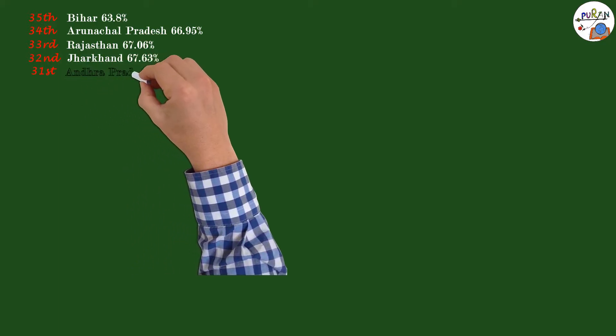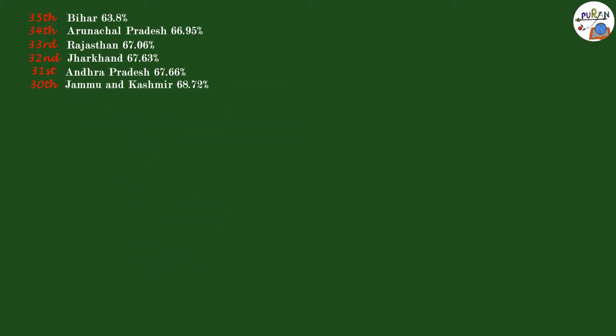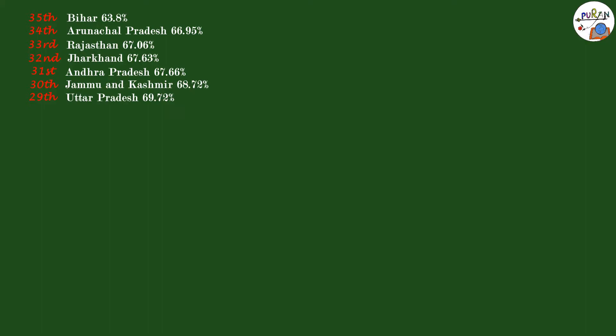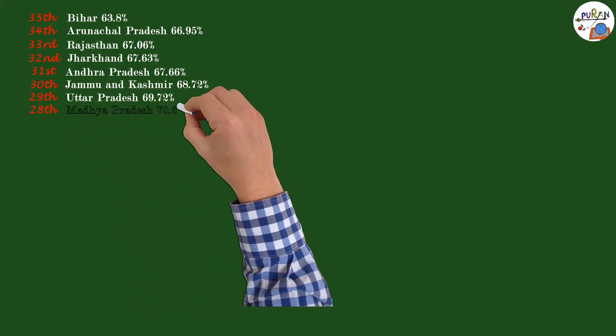34th: Arunachal Pradesh 66.95%. 33rd: Rajasthan 67.06%. 32nd: Jharkhand 67.63%. 31st: Andhra Pradesh 67.66%. 30th: Jammu and Kashmir 68.72%. 29th: Uttar Pradesh 69.72%.